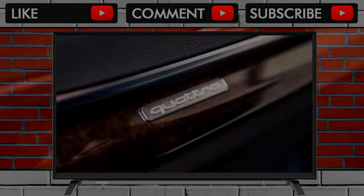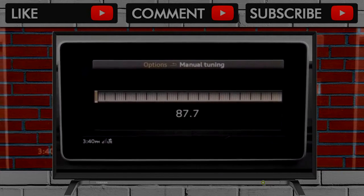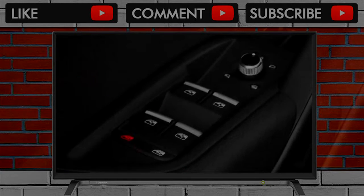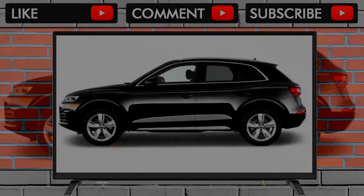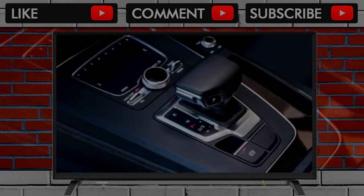The 2018 Audi Q5 is a 5-seater compact crossover SUV that's all-new for 2018 and squares off against competitors like the BMW X3, Mercedes-Benz GLC-Class, and the Jaguar M-Pace. Initially, the Q5 is available with a 2.0-liter turbocharged inline-four that sends power to all four wheels, but a more performance-oriented SQ5 will follow with 354 horsepower from a turbo V6.